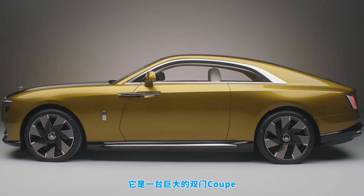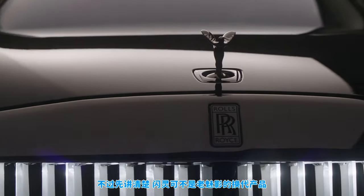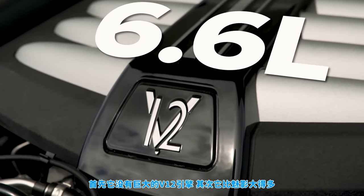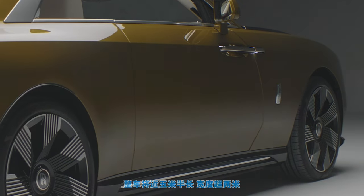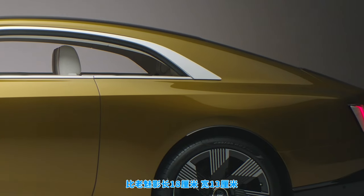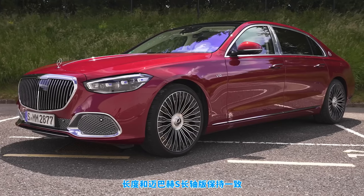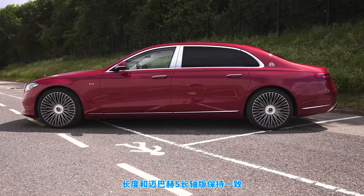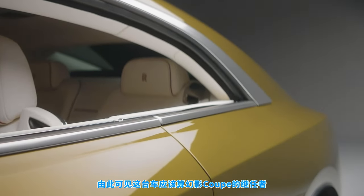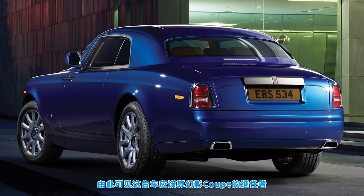It's a gigantic two-door coupe. But let's get one thing straight — the new Spectre is not a replacement for the old Wraith Coupe. For starters it doesn't have a huge V12 engine like that car, but it's also a whole lot bigger. The Spectre is almost five and a half metres long and over two metres wide. That's more than 18 centimetres longer than the old Wraith and over 13 centimetres wider. It's the same length as a long wheelbase Mercedes S-Class Maybach, and Rolls-Royce calls it a super coupe.